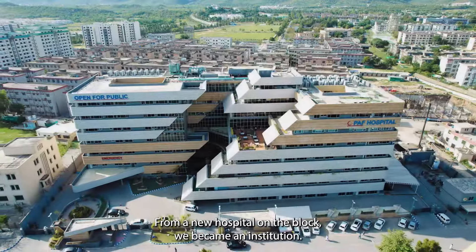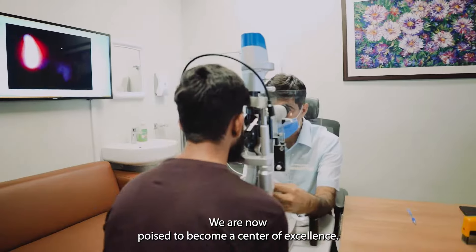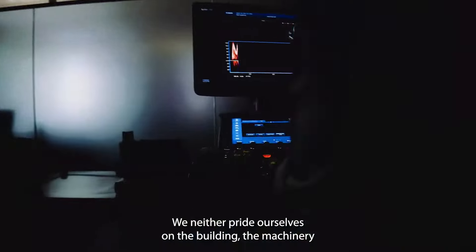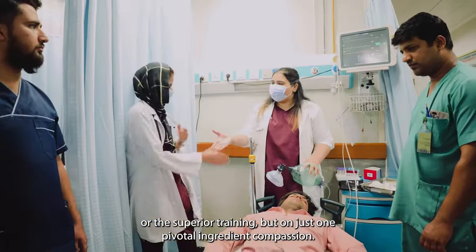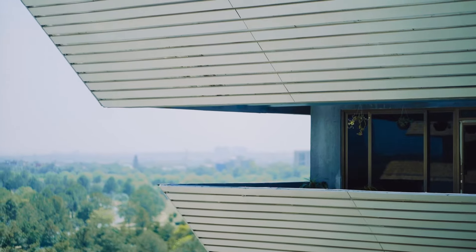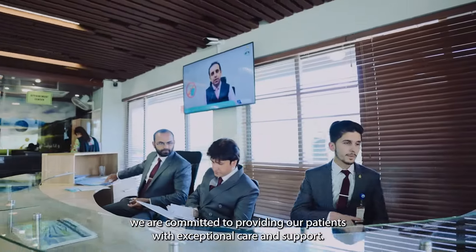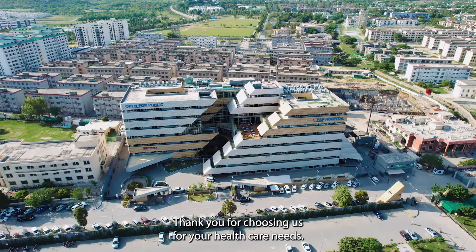From a new hospital on the block, we became an institution. We are now poised to become a center of excellence. We neither pride ourselves on the building, the machinery, or the superior training, but on just one pivotal ingredient: compassion. At PAF Hospital, we are committed to providing our patients with exceptional care and support. Thank you for choosing us for your healthcare needs.